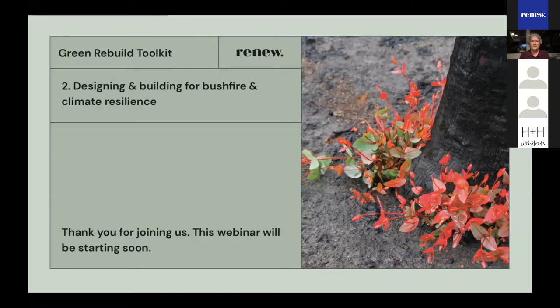Welcome to this, the second of Renew's six Green Rebuild Toolkit webinars. Tonight's webinar is designing and building for bushfire and climate resilience.